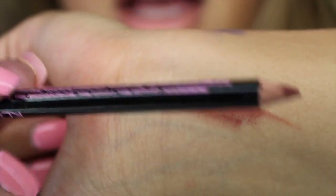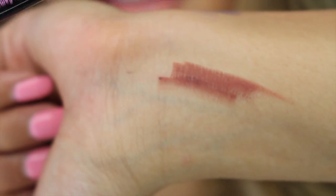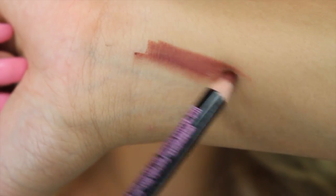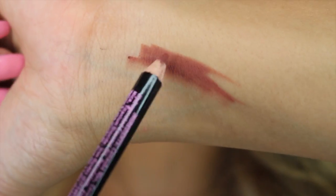I also got this lip liner from Clean Color and the shade is called Natural. I got this one because it's that brown color everybody's been enjoying and I didn't have any brown.